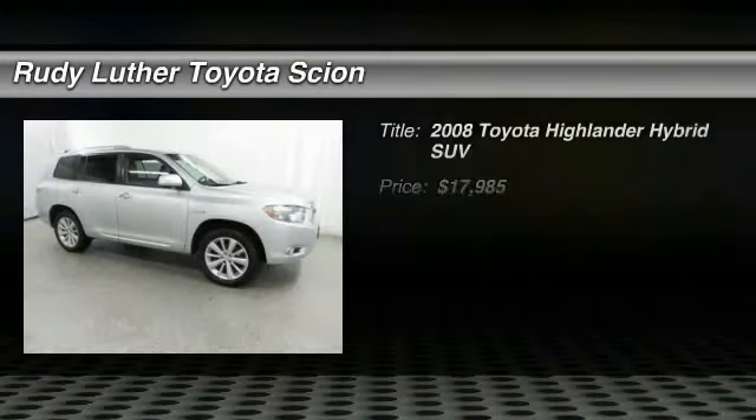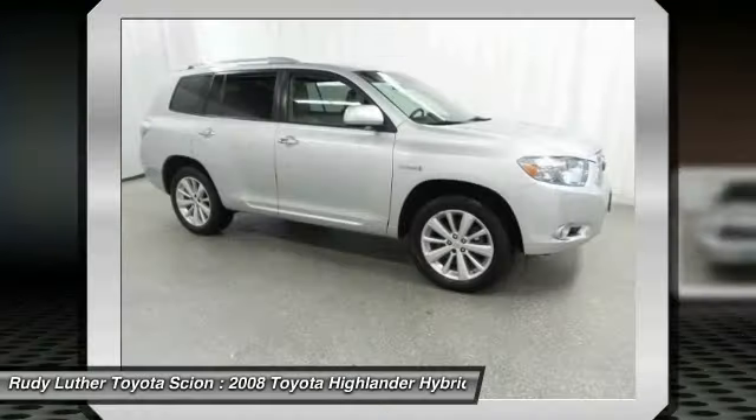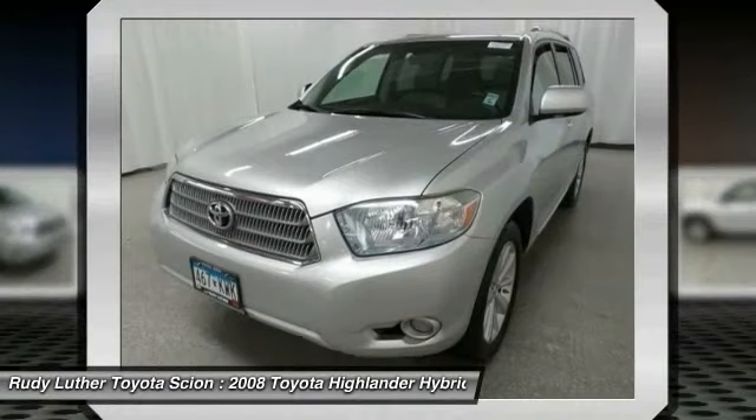The 2008 Highlander Hybrid is equipped with a standard 3.3 liter V6 270 horsepower hybrid engine that achieves 27 miles per gallon in the city and 25 miles per gallon on the highway.